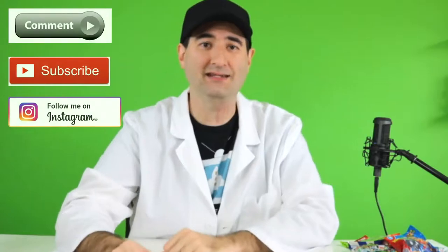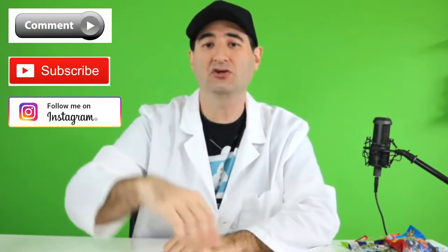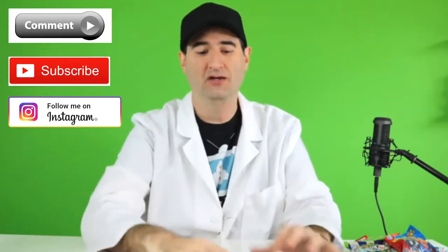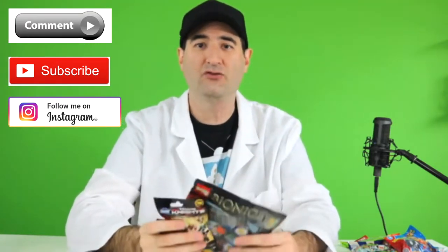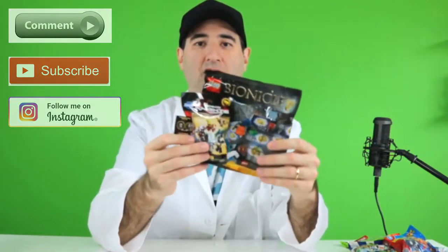How do you enter? It's easy. All you have to do is leave a comment down below on this video, make sure that you're a subscriber, and go subscribe to us on Instagram. That's all you have to do — three easy steps and you'll be entered to win these blind bags.